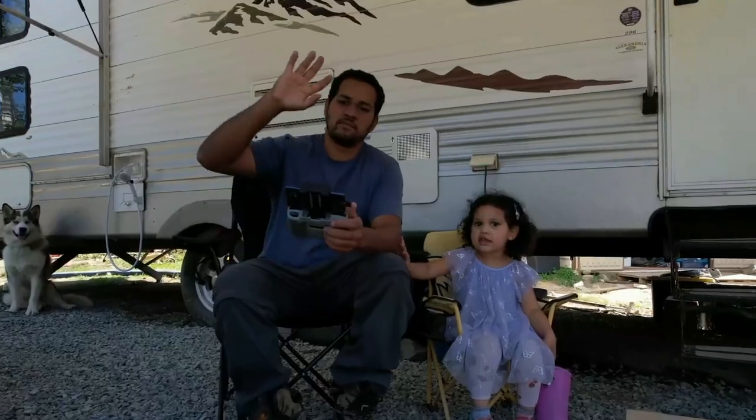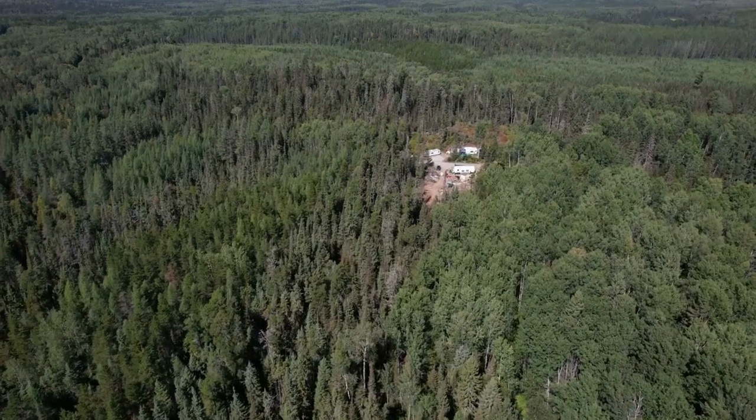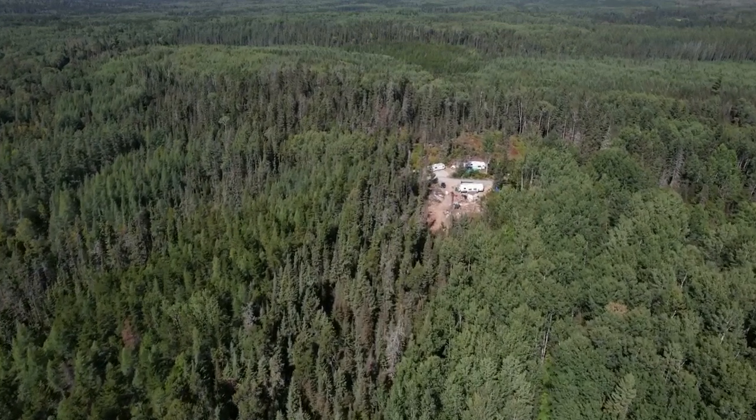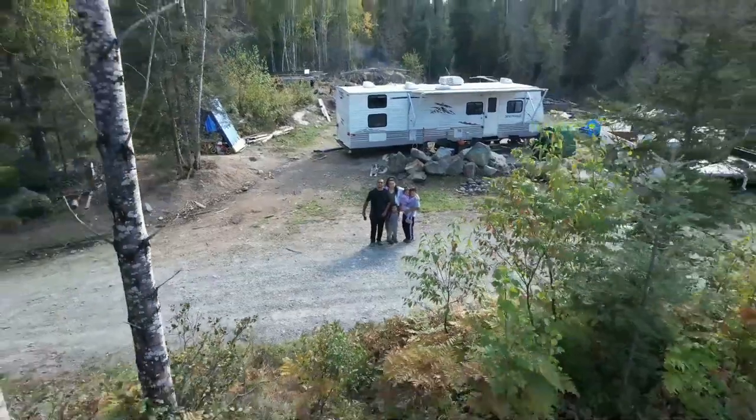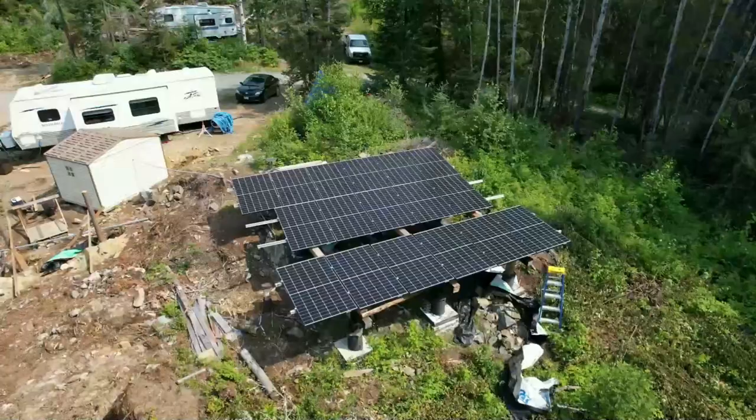Hi, I'm Gina and I'm Chi. A couple of months ago we sold our home in the country and bought 40 acres of land. We are temporarily living in our RV in the middle of the Canadian wilderness and we are completely off-grid.